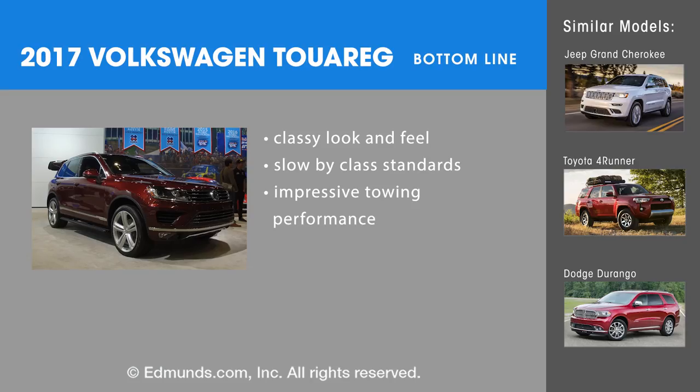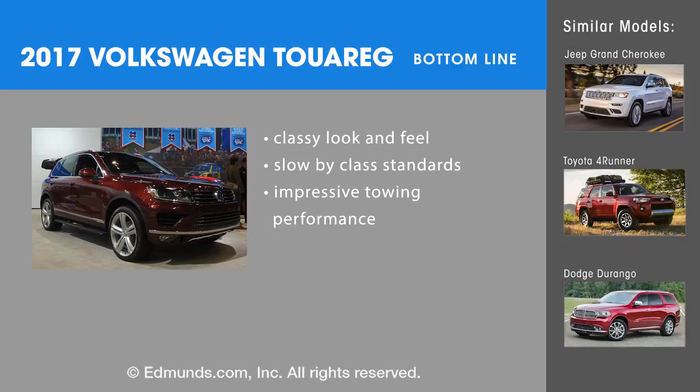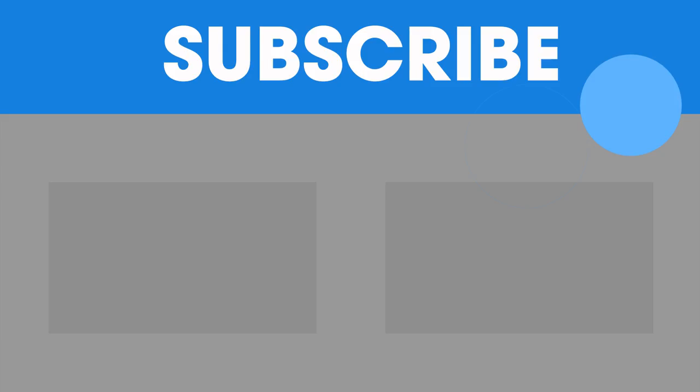Bottom line with the 2017 Volkswagen Touareg is that it's got an impressive tow rating and decent interior space with a definitely likable interior, but we recommend taking a look at more modern competitors — something like the Jeep Grand Cherokee, the Toyota 4Runner, or even the Dodge Durango. For more Edmunds expert rundowns, click the link to subscribe.